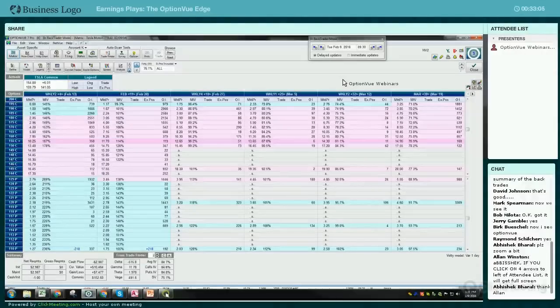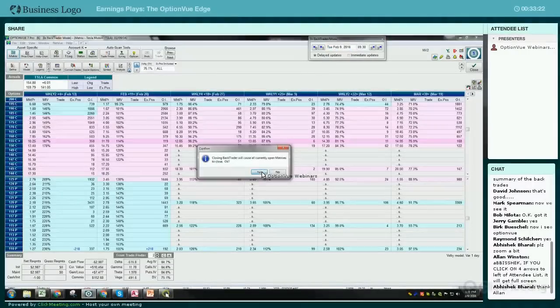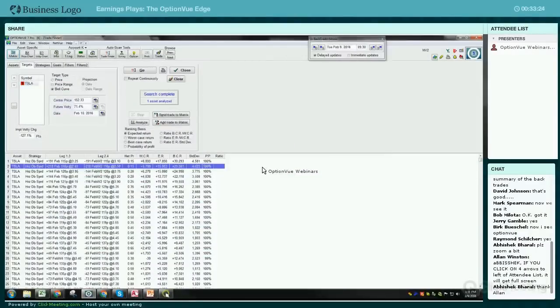The modeling gives you an edge. You can scan for these trades and find them. This is probably the best example I've ever had with this. On average, when something develops, you can do 50%, 60%. Let's go ahead and look at another one real quick that's coming out.